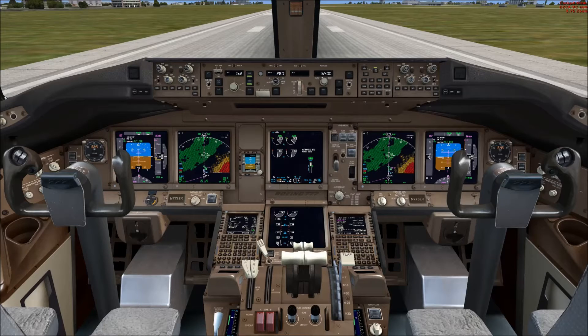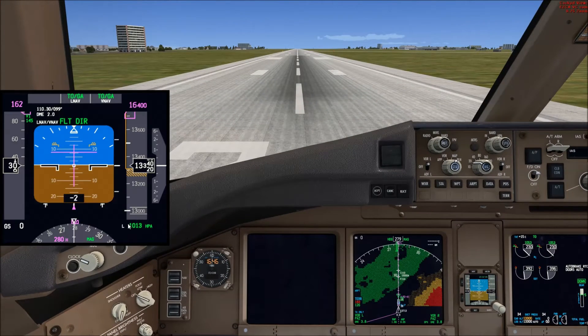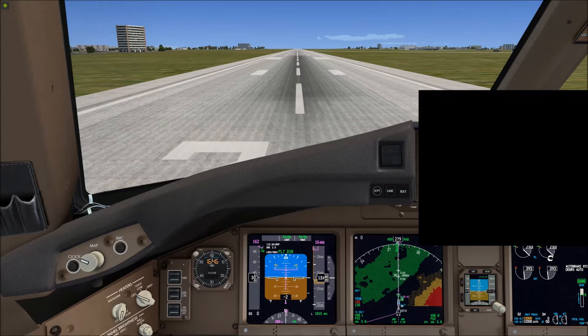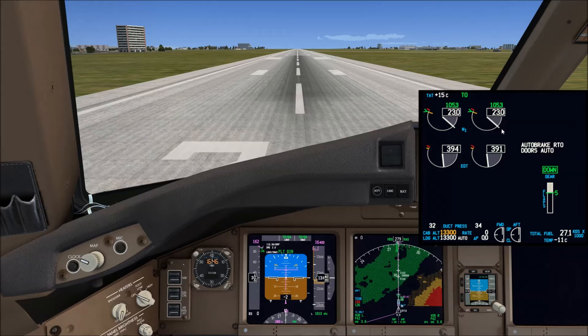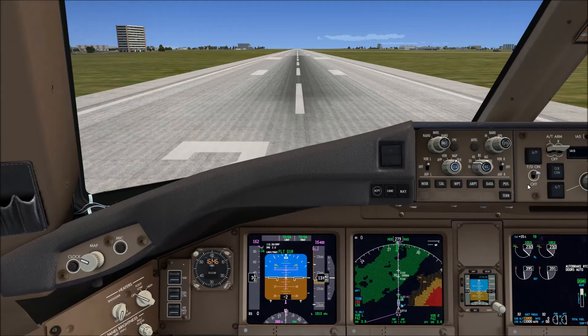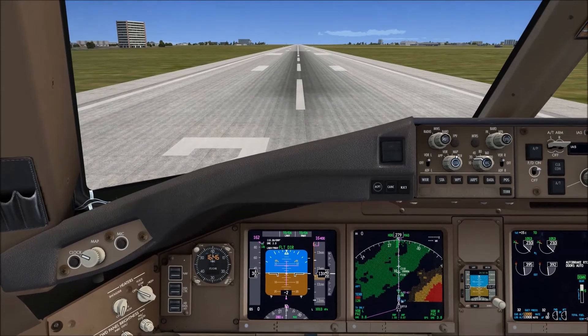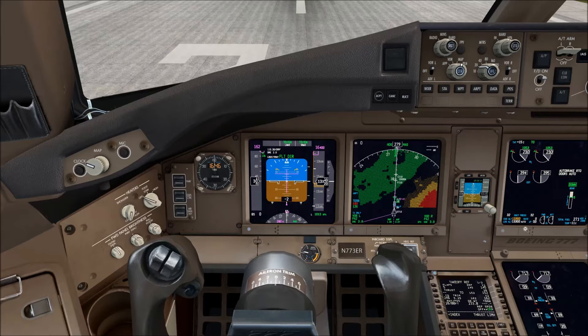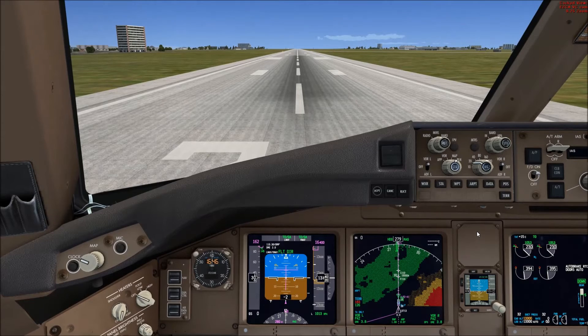Now we move on to the high altitude airport. We are in Bolivia — La Paz, El Alto International Airport — which sits at about 13,400 feet elevation. Running through the parameters: QNH 1013, elevation 13,300 feet, and we'll climb to 16,400 feet, which is 3000 feet above the airport elevation. Temperature is 15 degrees, TOGA thrust, flaps 5, weight 233 tons. You can see the V-speeds are slightly different. Parameters are exactly the same — be ready for a surprise.